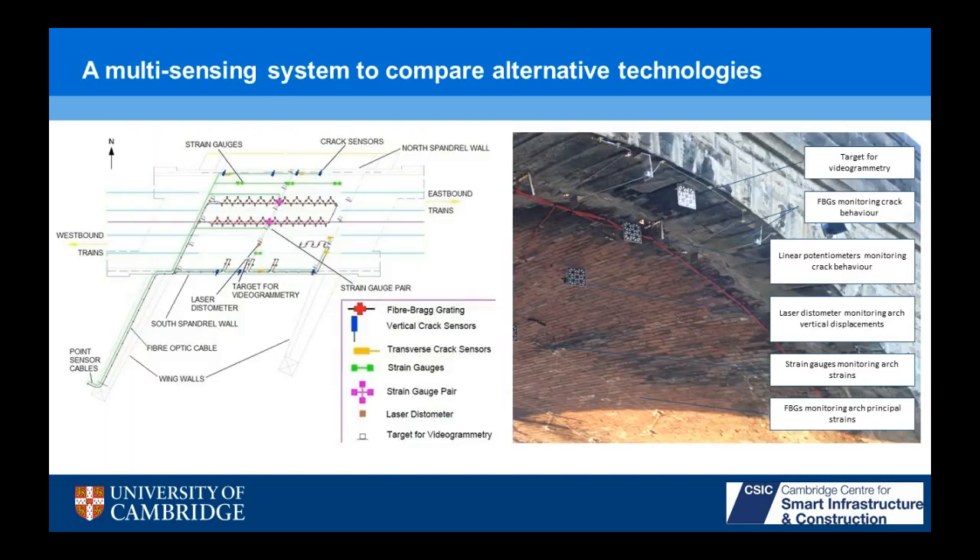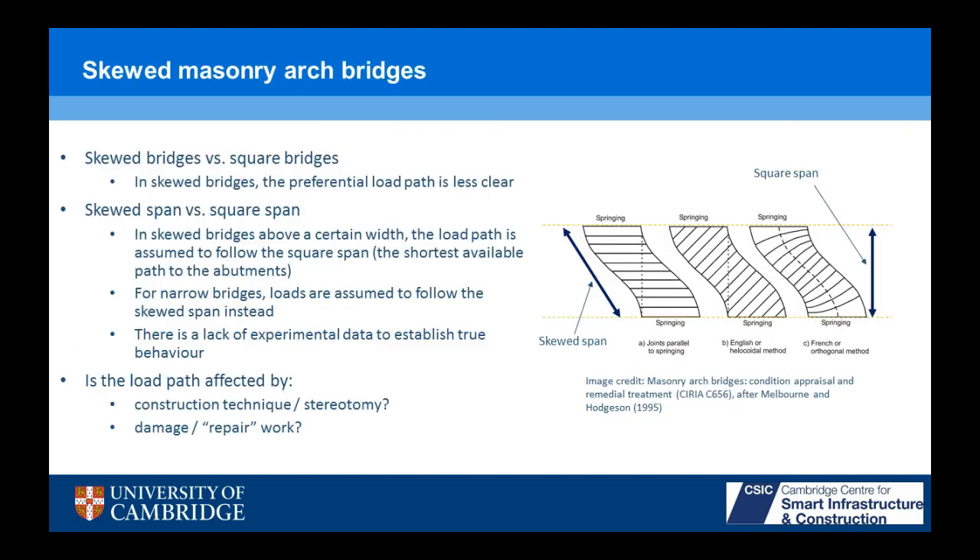Our collaboration with AECOM looked at alternative monitoring technologies. Here's the monitoring installation we put on the bridge — various different sensors you can see in the photograph. We've got videogrammetry, fiber Bragg gratings or FBGs monitoring crack behavior and principal strains on the arch. And AECOM put a network of point sensors, including linear potentiometers, laser distometer, and strain gauges. I'm focusing on the FBGs today, but feel free to ask about the other sensors.